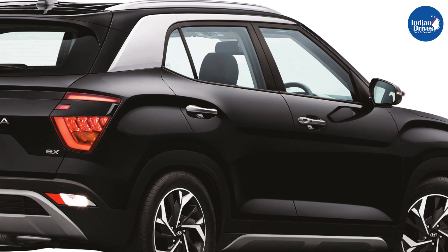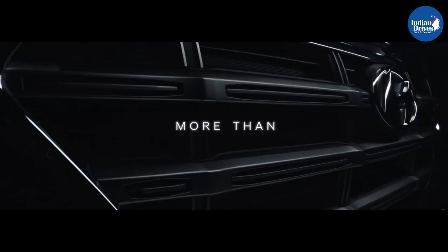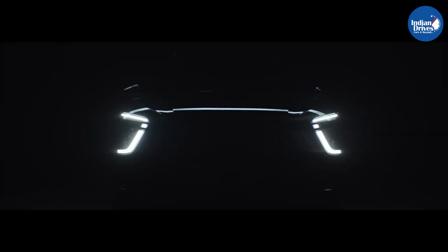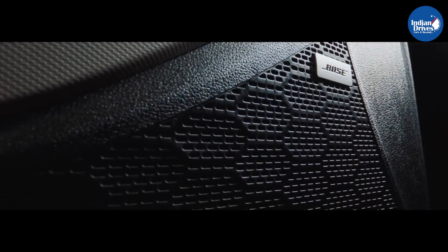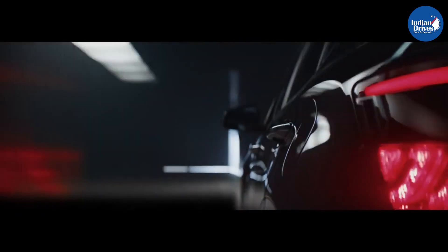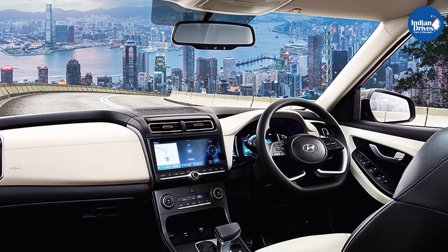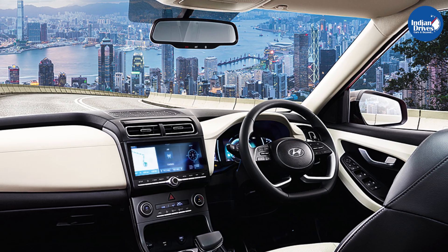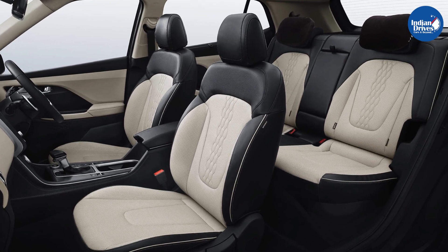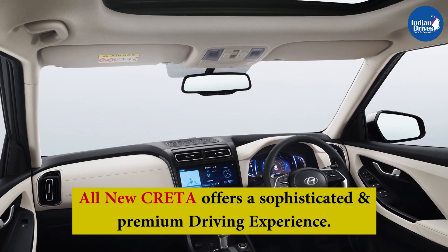Hyundai India is confident that the all-new Creta will captivate consumer interest and cater to the ultimate aspirations of the new-age customer. Resonating with its muscular and futuristic design, the interiors of the all-new Creta exude elegance. The cabin has been tailor-made to suit the comfort and convenience needs of consumers, further enabled by Advanced Blue Link for a seamless technology experience. Featuring a two-tone black and gray color scheme and plush leatherette upholstery, the all-new Creta offers a sophisticated and premium driving experience.